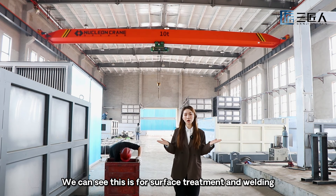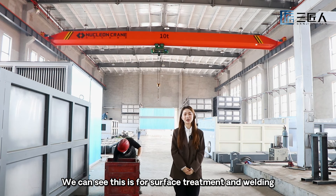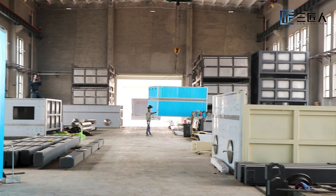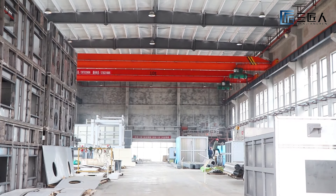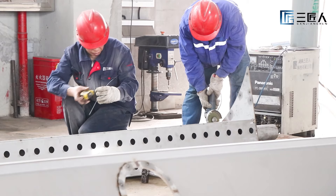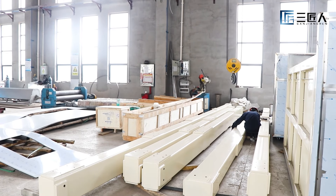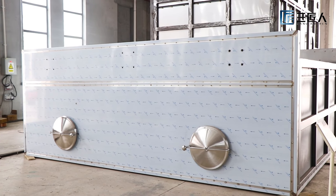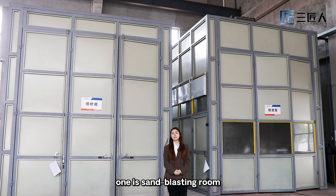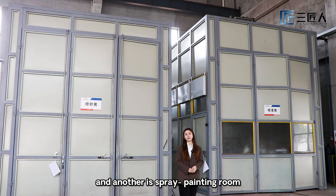This is our workshop for surface treatment and welding. These two rooms — one is our sandblasting room and another is our spray painting room.